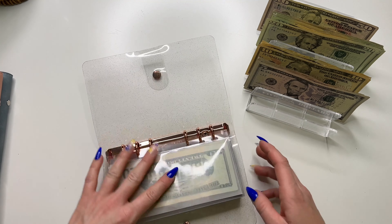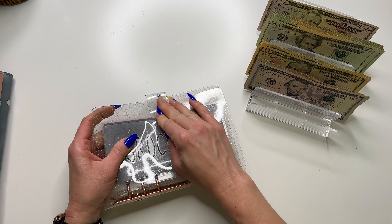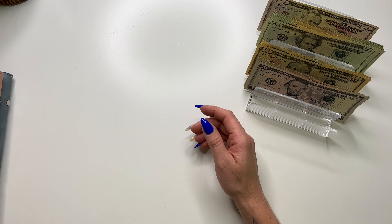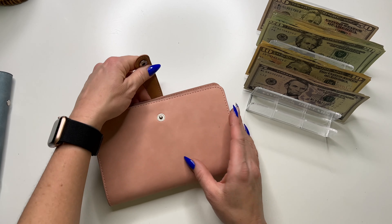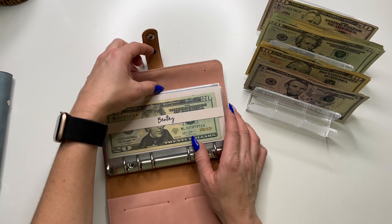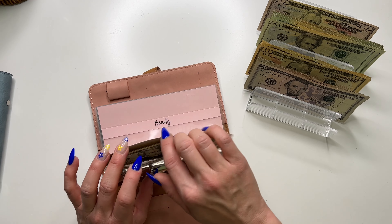How are you guys doing with your money this month? How's it going so far? We doing good? We staying on track? Let me know how y'all are doing. Bentley is my pup and he's going to get $25.